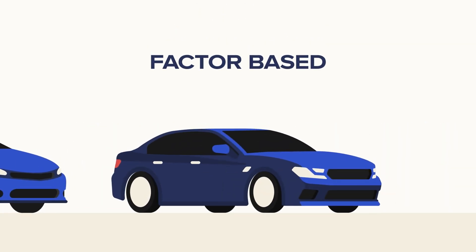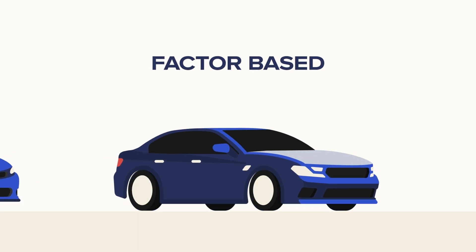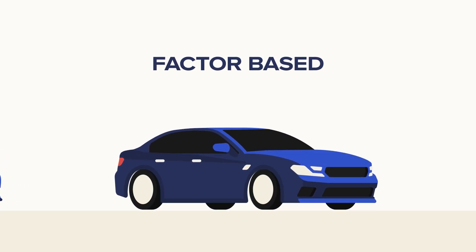A factor-based approach is like upgrading a few key components such as tyres, brakes, and the engine — enhancing performance while maintaining reliability. Factor-based investing, or smart beta, combines the best of both worlds. It focuses on specific characteristics called factors that drive risk and returns.